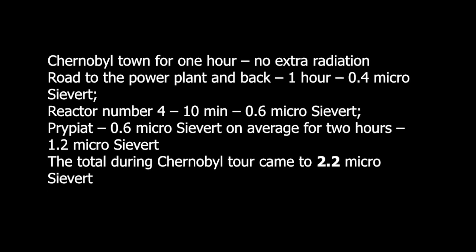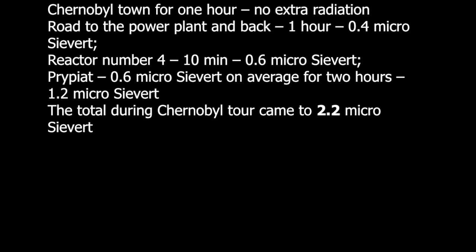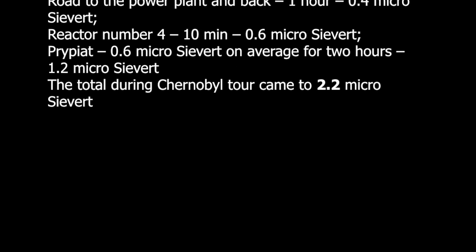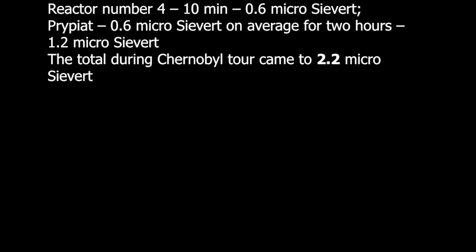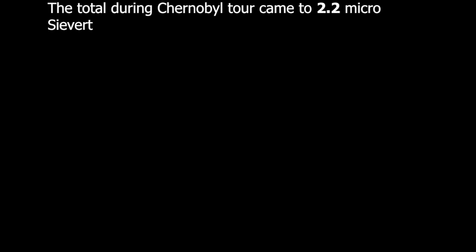Reactor number 4: 10 minutes — 0.6 microsieverts. Pripyat: 0.6 microsieverts on average for 2 hours — 1.2 microsieverts. The total during the Chernobyl tour came to 2.2 microsieverts.